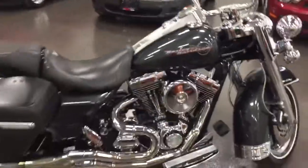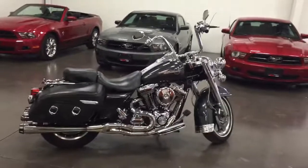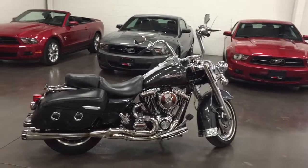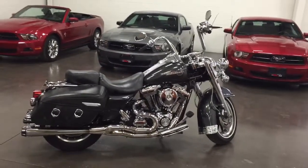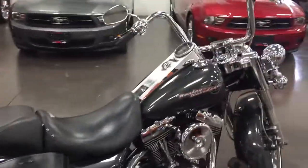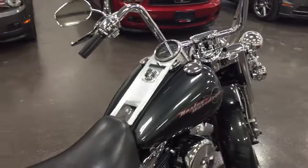So there you have it — a nice 2006 Harley-Davidson Road King, covered in chrome, really nicely hopped up engine with that intake and the Bassani pipes. Runs great, drives great, you're just going to have a great summer on that one. Come on down to munroemotors.com.